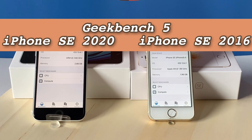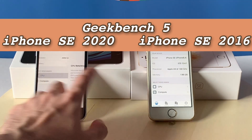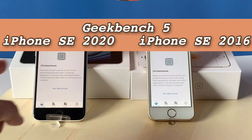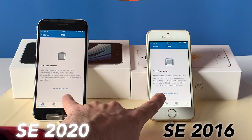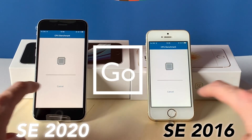Okay, so here we have Geekbench 5 on both of them, and we'll test the CPU first to see which one is faster. So in three, two, one, let's go!